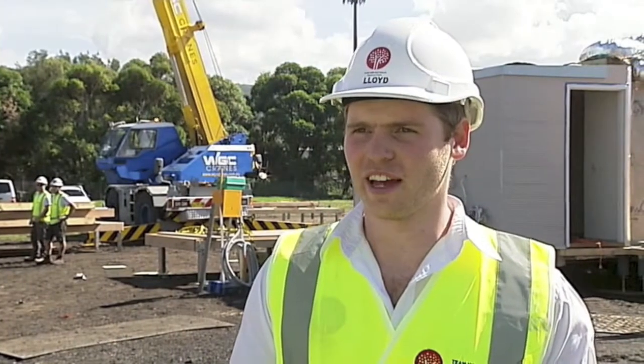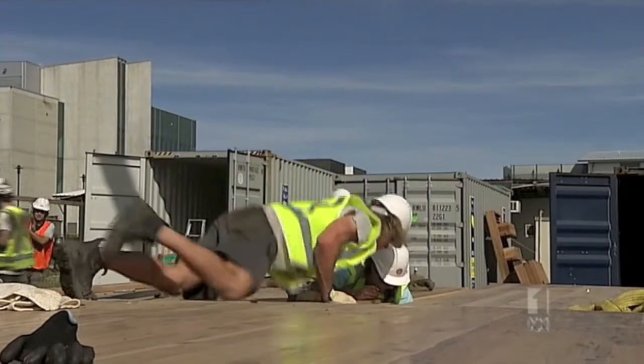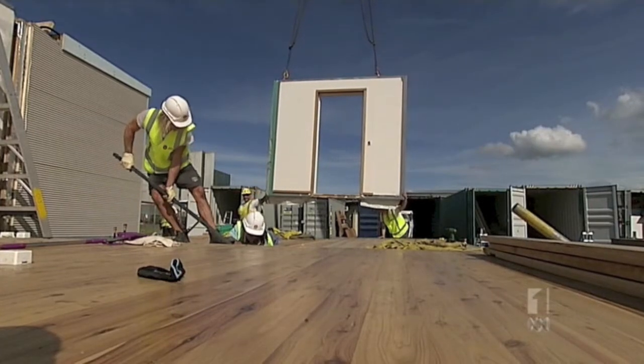We just finished construction of the house two weeks ago and since then we've pulled the house apart, fitted it into a number of shipping containers, and we're on site here today during this week to pull it all back out, reassemble it, iron out any kinks, and make sure it goes back together to ensure our planning was correct.